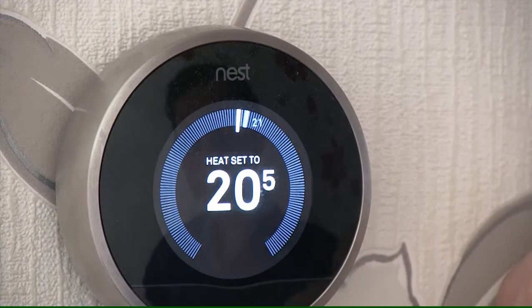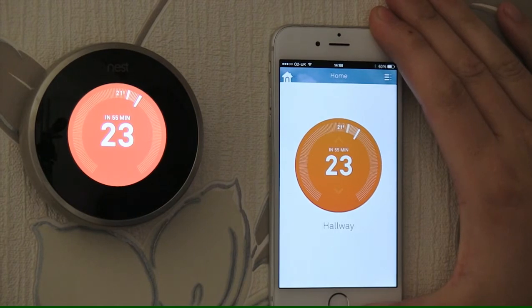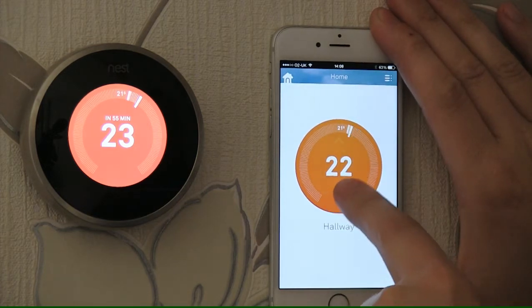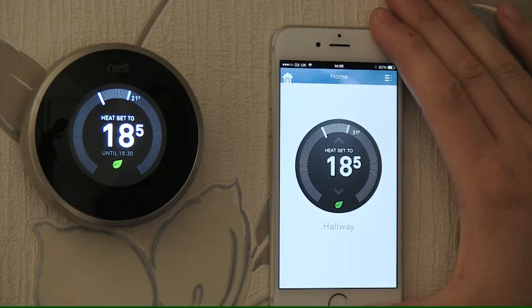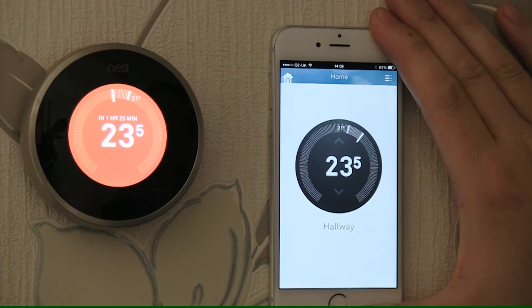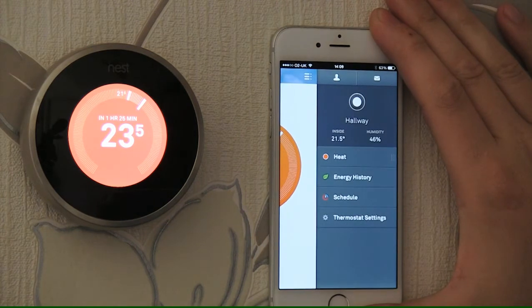You can also control it on your mobile phone. This is my Apple iPhone — it is currently connected directly to this Nest Thermostat. I do not need to be in the property to change settings; I can be miles away or even abroad. I can go onto the home page and change the temperature I would like it to go to. This is connected via the internet to the Nest Stat, and you can see it has very quickly changed — turning the temperature up and it has changed on the thermostat.